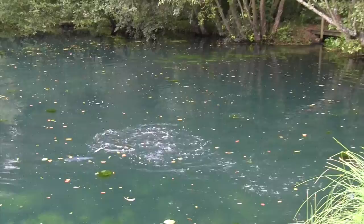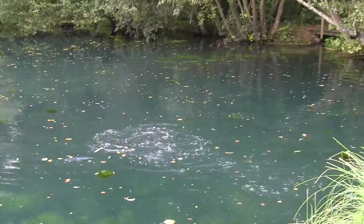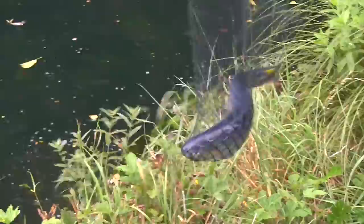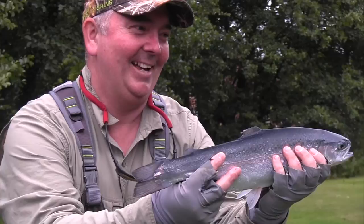There we go - certainly more aggressive and plenty of power too. It's a stunning blue colour and just an amazing fish to catch here in the south of England.